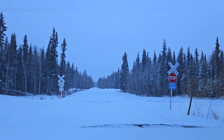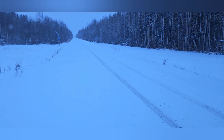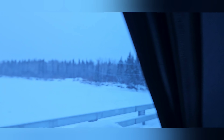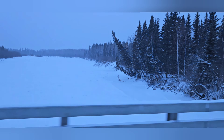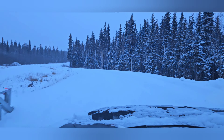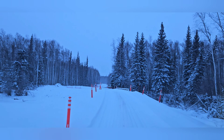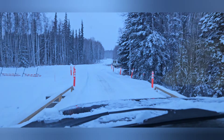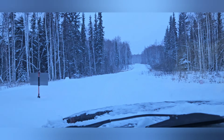Here we are back at the stop sign for the railroad tracks. As you can see, the train was through not too long ago. There we are going over the river — good and frozen now.